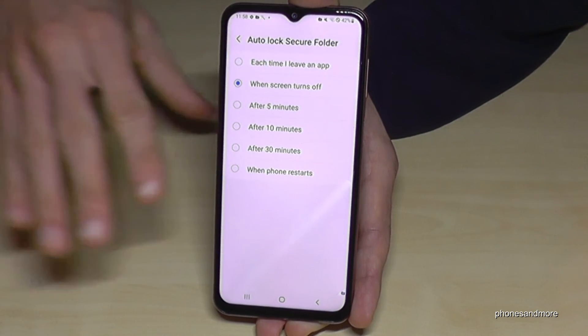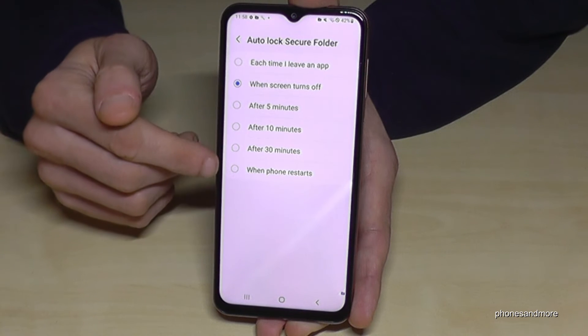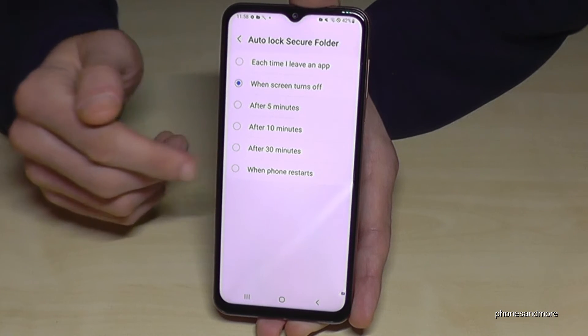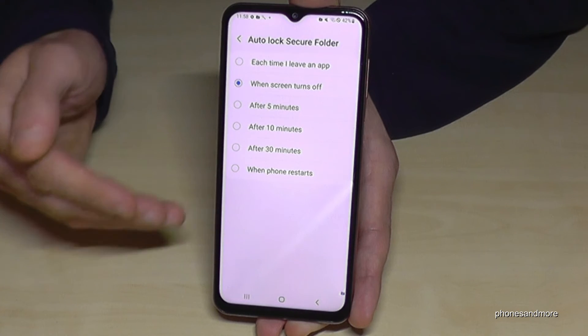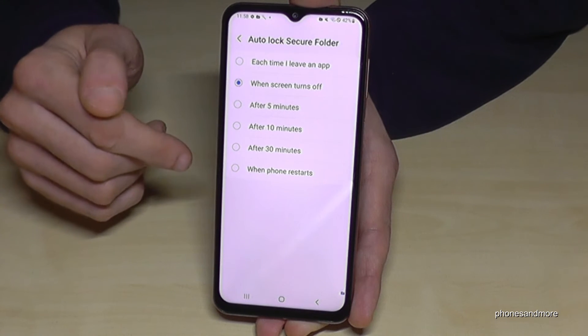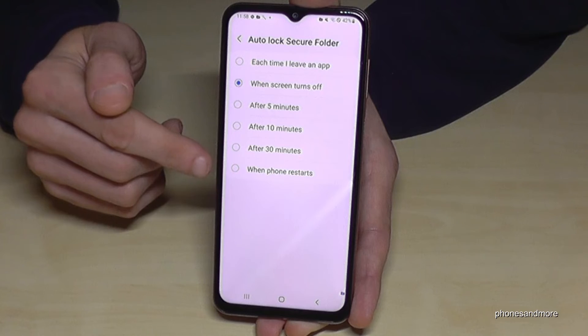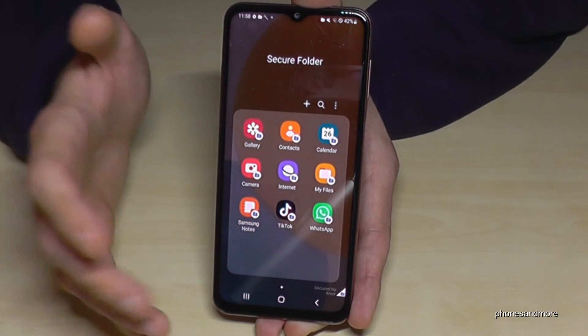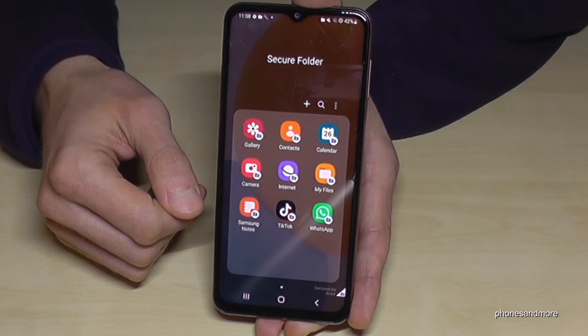If you're using it as a business space and don't need a frequent password, you can choose the last option: 'When the phone restarts.' In that case you only need to enter the password when you turn the phone off and back on again.